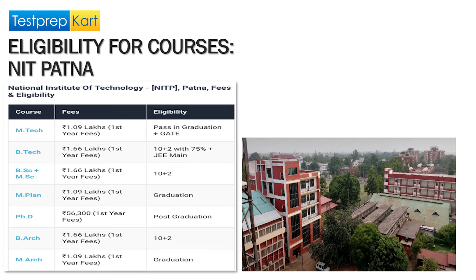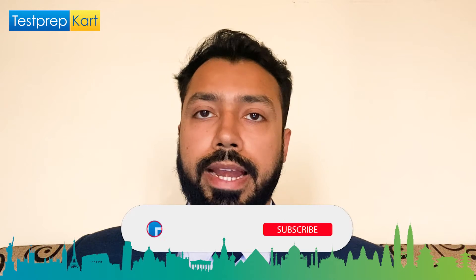Now for the PG programs: MTech requires graduation in engineering as well as a valid GATE score. Other PG programs include Master of Architecture, for which you need a graduate degree in architecture, and Master of Planning. There is also the integrated BSc MSc program. This is the general eligibility for the various programs being run by NIT Patna.